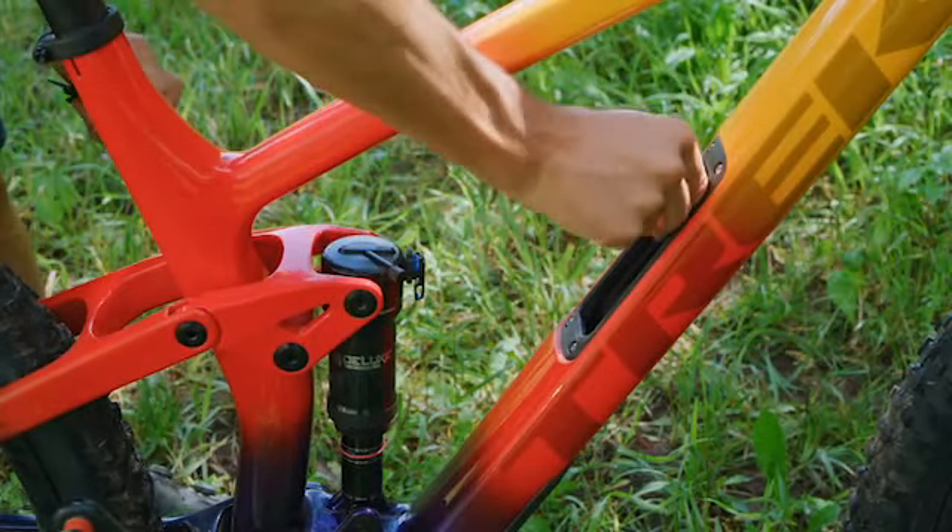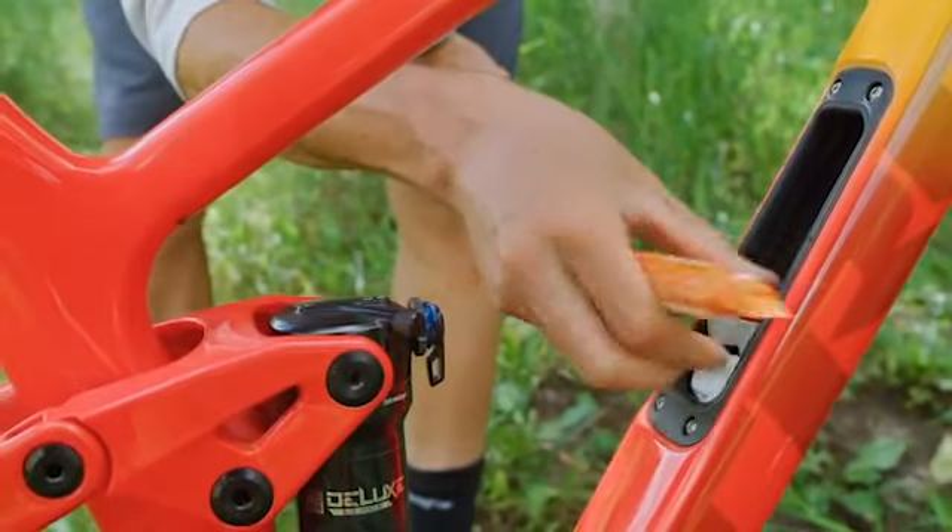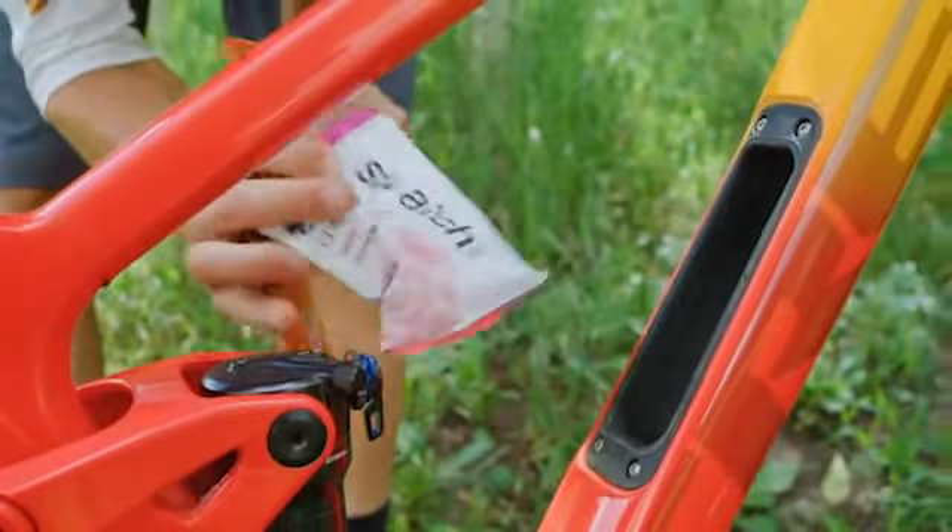Something else with this bike that we kind of struggled with as a decision point was storage. As a trail rider, I really appreciate that — you can grab the bike and go knowing you have your emergency kit, snacks, or a jacket. There was a balance there because there's weight added to do that, but the feature itself we think is really important for this category, and we feel it's so important we even did it on aluminum bikes too.